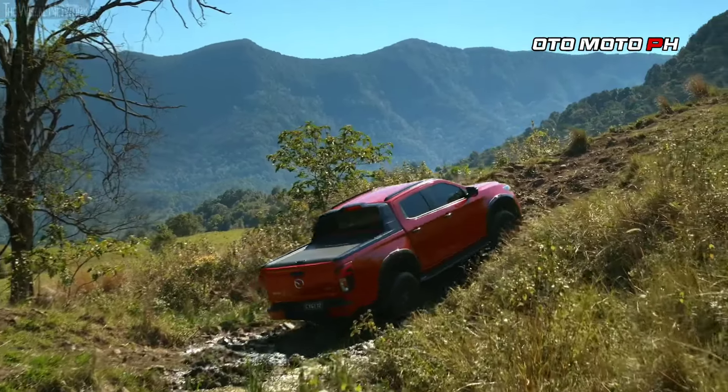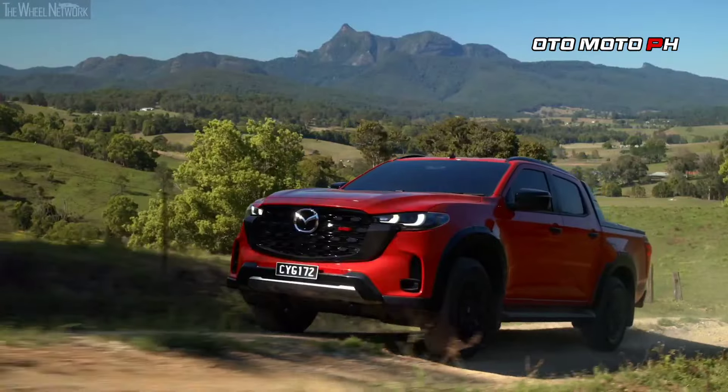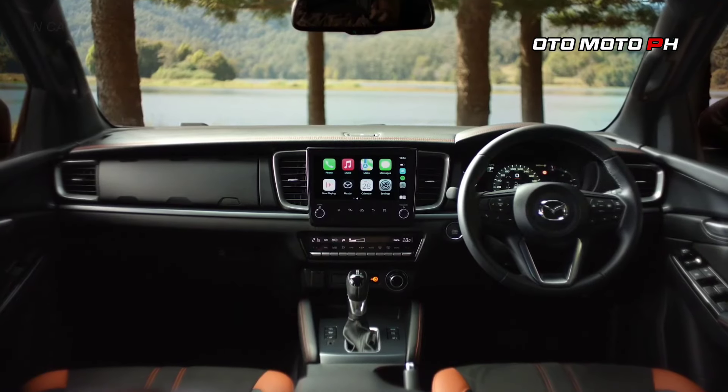Performance specifications: The 2025 BT-50 retains the 3.0-liter turbo-diesel engine sourced from the D-Max, delivering 188 horsepower and 450 newton-meters of torque. It is paired with a 6-speed automatic transmission. Four-wheel drive is available, equipped with terrain management systems and a locking differential for enhanced off-road capability.